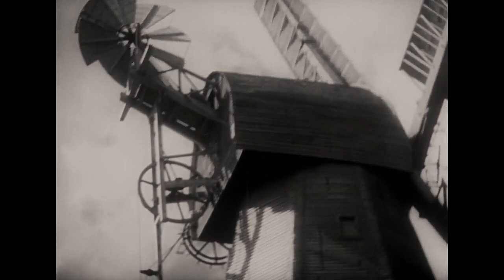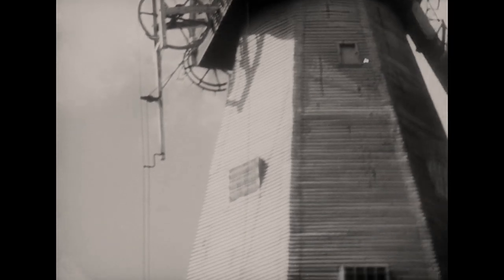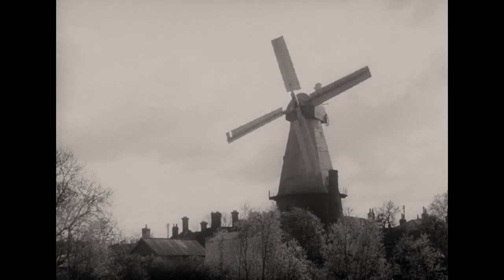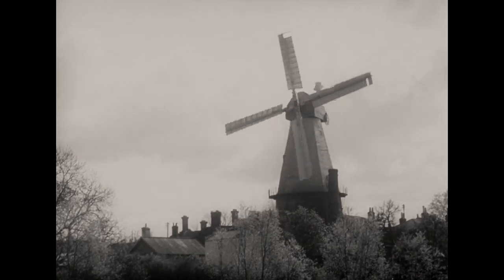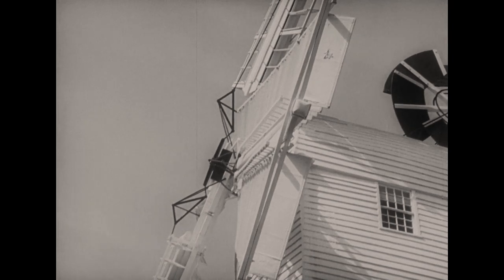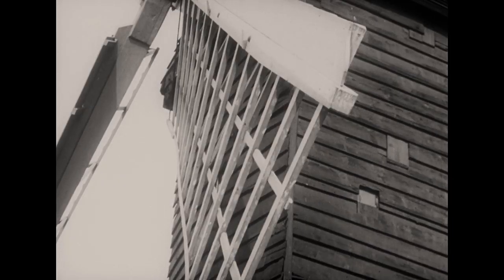The back end of this rod is attached to a chain which passes over a pulley and hangs down the back of the mill. On this chain are hung weights which keep the shutters in position against the wind. Both patent and common sails were built on a curve. This made them far more efficient than flat surfaces would have been.